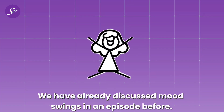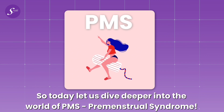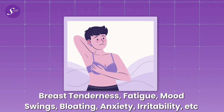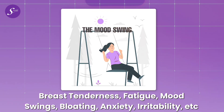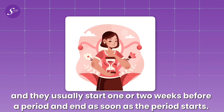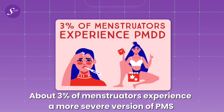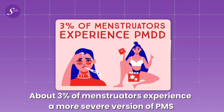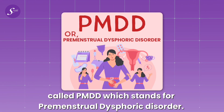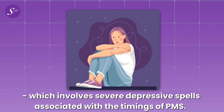We have already discussed mood swings in a previous episode, so today let us dive deeper into the world of PMS — Premenstrual Syndrome. There are a plethora of symptoms involved in PMS: breast tenderness, fatigue, mood swings, bloating, anxiety, irritability, and more. They usually start one or two weeks before a period and end as soon as the period starts. About 3% of menstruators experience a more severe version called PMDD, or Premenstrual Dysphoric Disorder, which involves severe depressive spells associated with the timing of PMS.